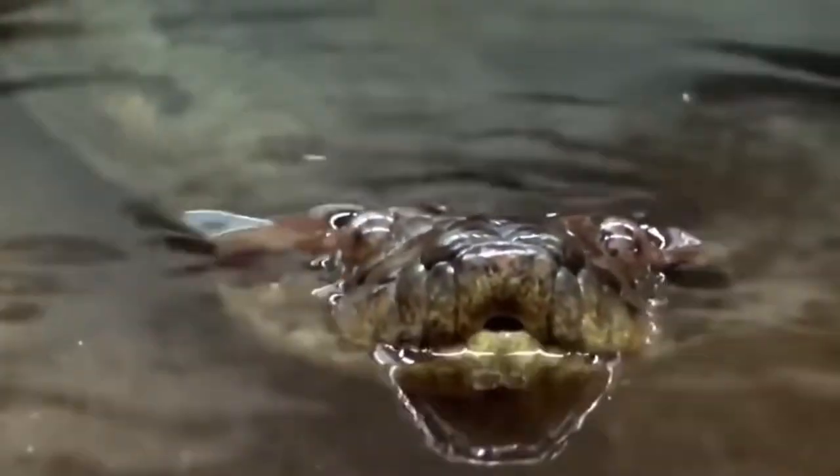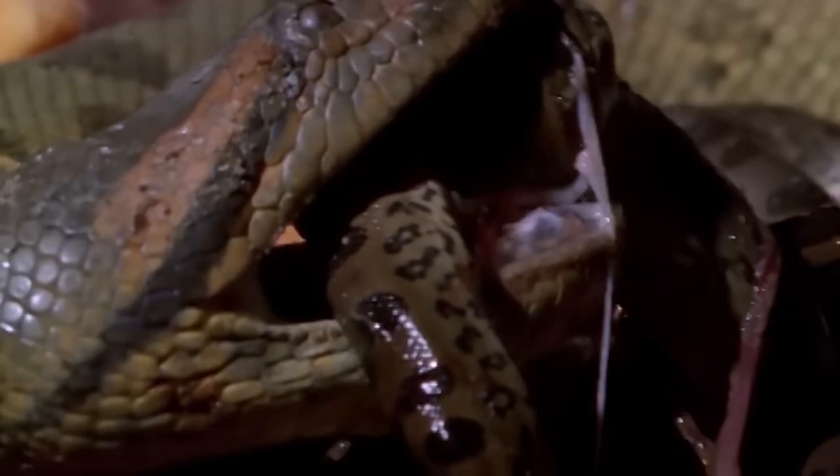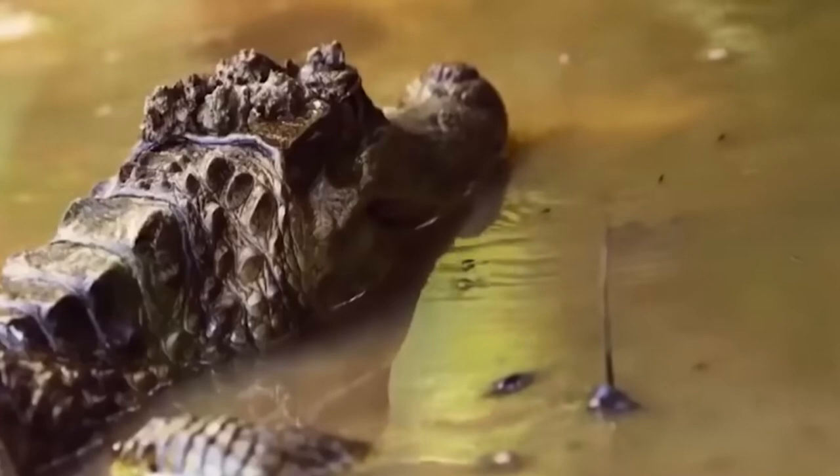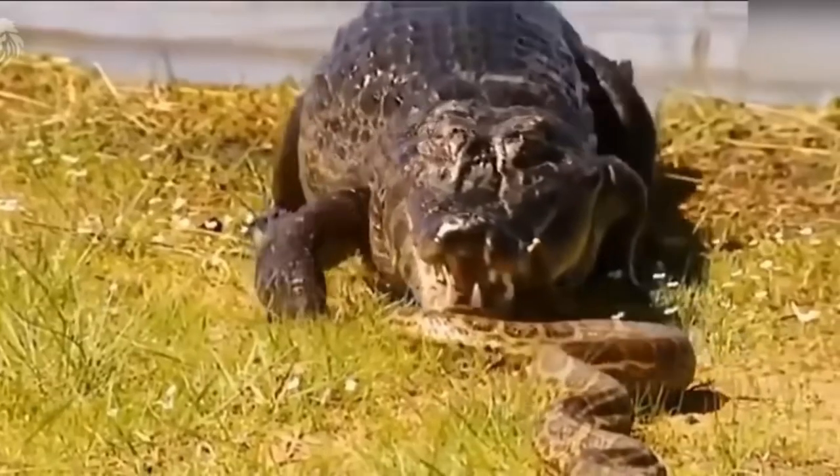Because of its capacity to swallow enormous prey, it would have had an edge against other, smaller snakes, as well as other types of predators. Because of its size, it would have been less susceptible to attack by predators like crocodiles, who would have had trouble consuming such a large animal.